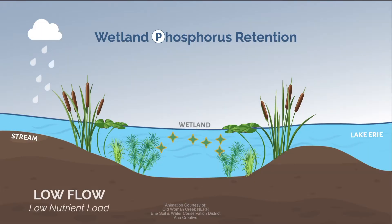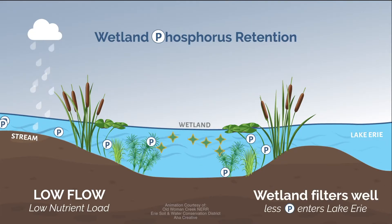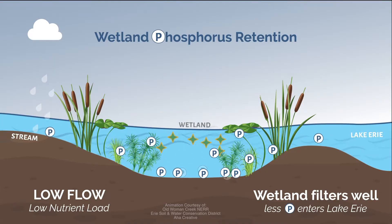Wetlands slow the flow of water to allow nutrient-laden sediment to settle and help prevent further movement of contaminants. Aquatic vegetation helps with processing and removal of nutrients and other contaminants, helping to prevent its flow further down the waterway.